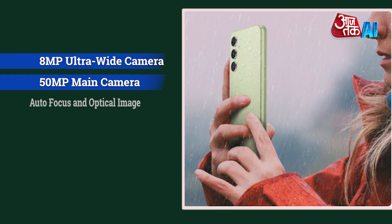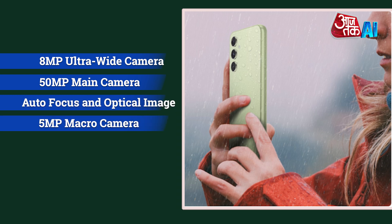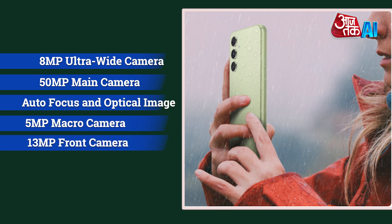It features a 50-megapixel main camera with autofocus and optical image stabilization, an 8-megapixel ultrawide camera, a 5-megapixel macro camera, and a 13-megapixel front camera.